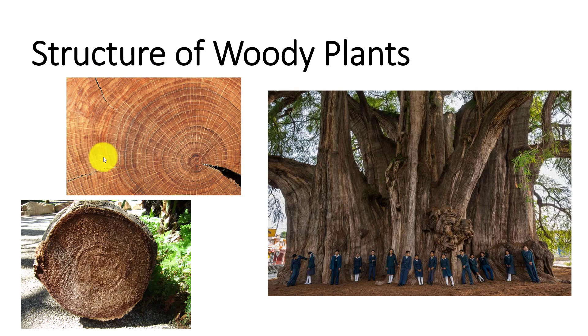There is no theoretical limit to how long a plant can live or how wide it can become. In this photo, sixth-grade children line up in front of a Montezuma cypress in Mexico known as the El Arbol del Tule. The trunk, 119 feet in circumference and roughly 38 feet in diameter, supports a crown the size of almost two tennis courts. I'm Dr. DeBusk, and in this video I'll discuss the structure of woody plants.